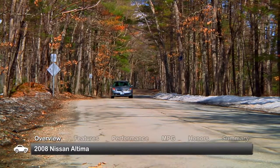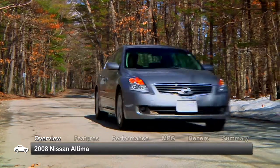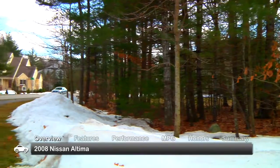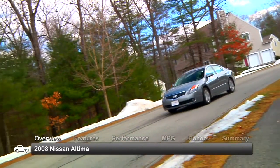The 2008 Nissan Altima sedan and coupe come with plenty of power and crisp handling to back up their sporty styling. The coupe joined the lineup in 2008, while the sedan carried over from a 2007 redesign that brought substantial improvements inside and out.